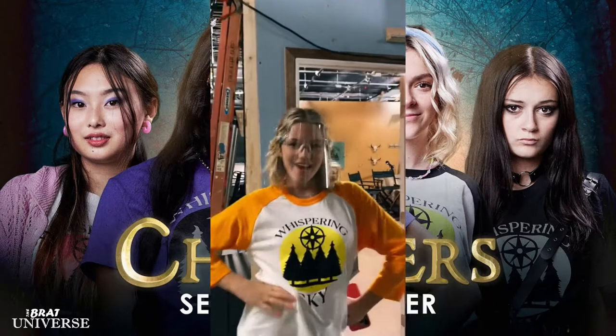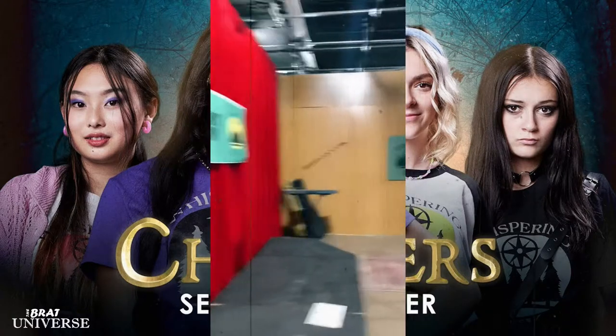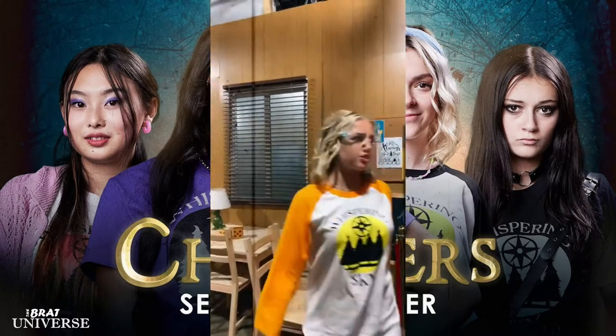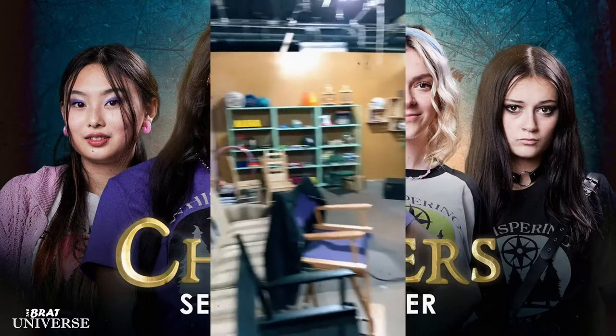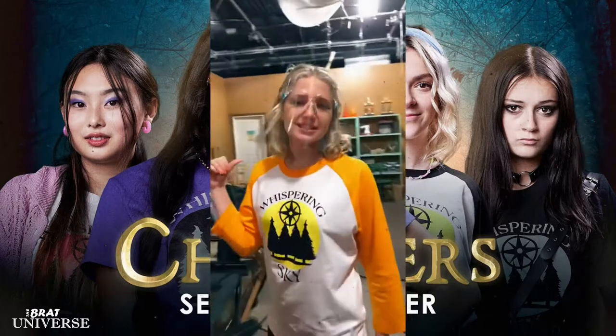Now we're here with Indie, aka Paris, and today we're going to look at the rec room. What happens here? We have our talent show — don't mind that, it's a little broken. But right now we have the camera equipment set up right here that we can watch all the scenes.